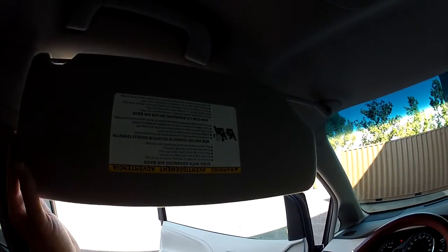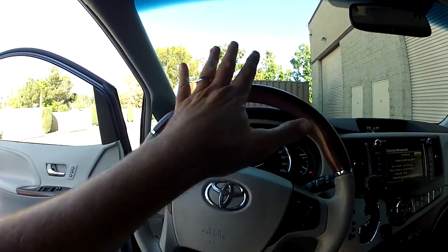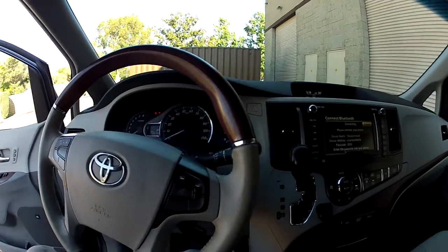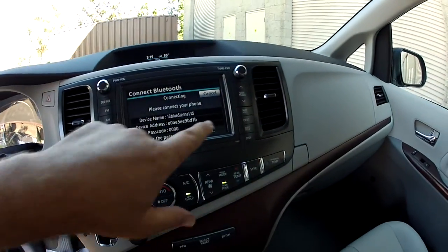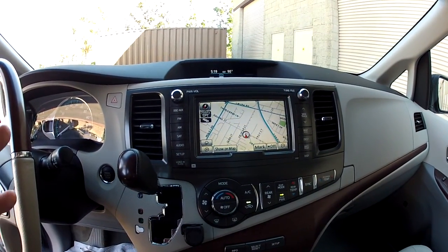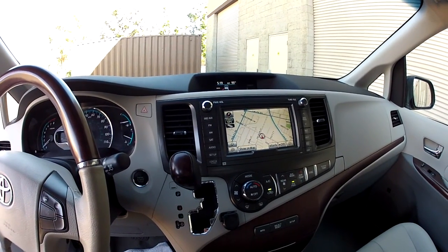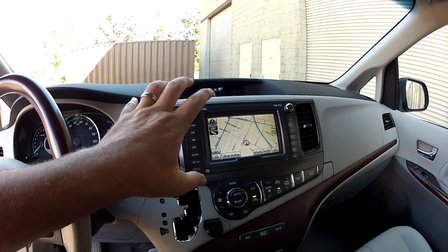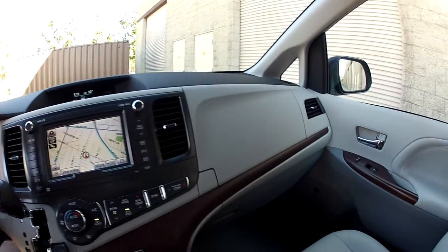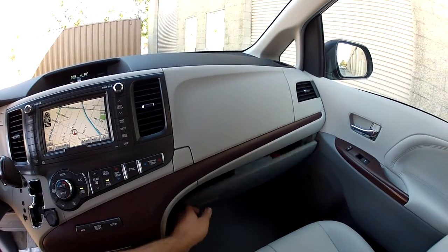The steering column telescopes in and out and tilts. There's fully automatic climate control and in-dash navigation. This is the premium navigation, which supports live traffic information if you subscribe via XM satellite — you'll get live red, yellow, and green traffic conditions on your freeways.